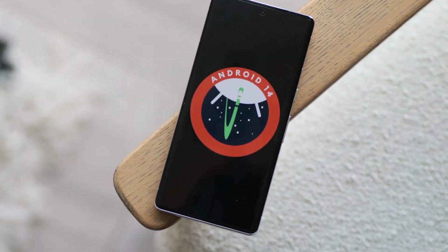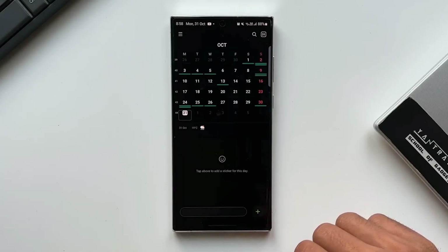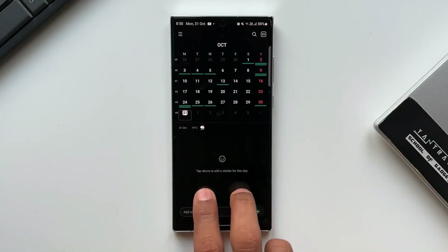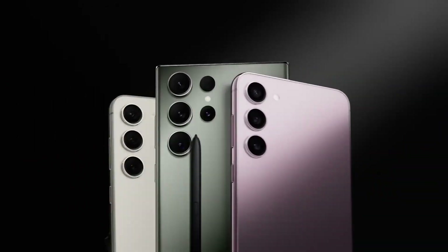Hello folks! Now the Pixel users have been beta testing Android 14, Samsung has reportedly started testing One UI 6.0, which will include Android 14 for the Galaxy S23 series.